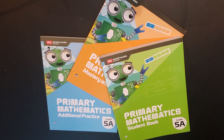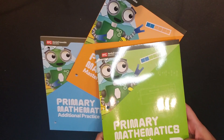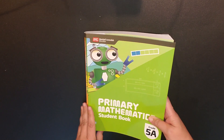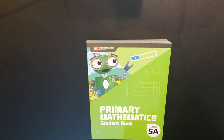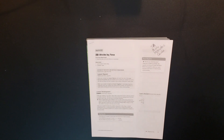For the Primary Mathematics 2022 version I have the student book in 5A, the Mastery and Beyond 5A, and also the Additional Practice 5A. My Home Instructor's Guide was on back order when I ordered these, so all I have is the printouts from the website on the Home Instructor's Guide, and we'll talk about that in just a minute.